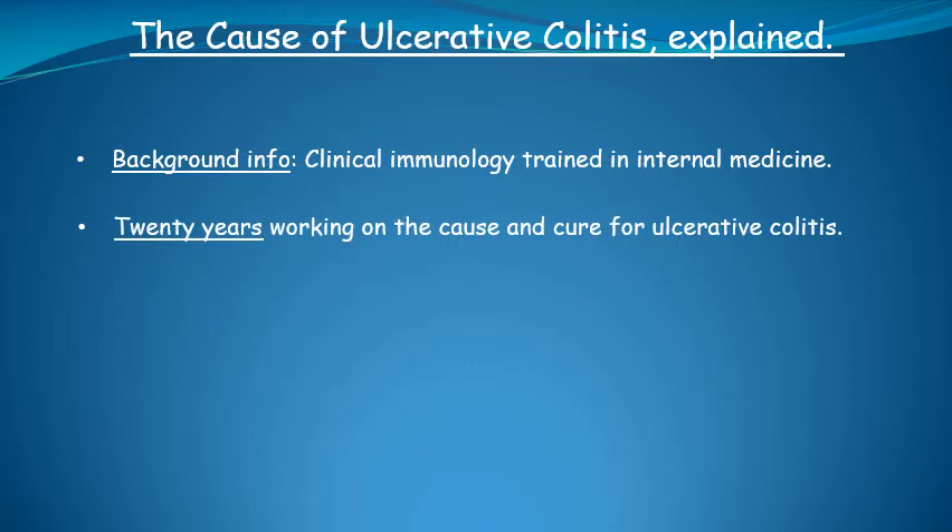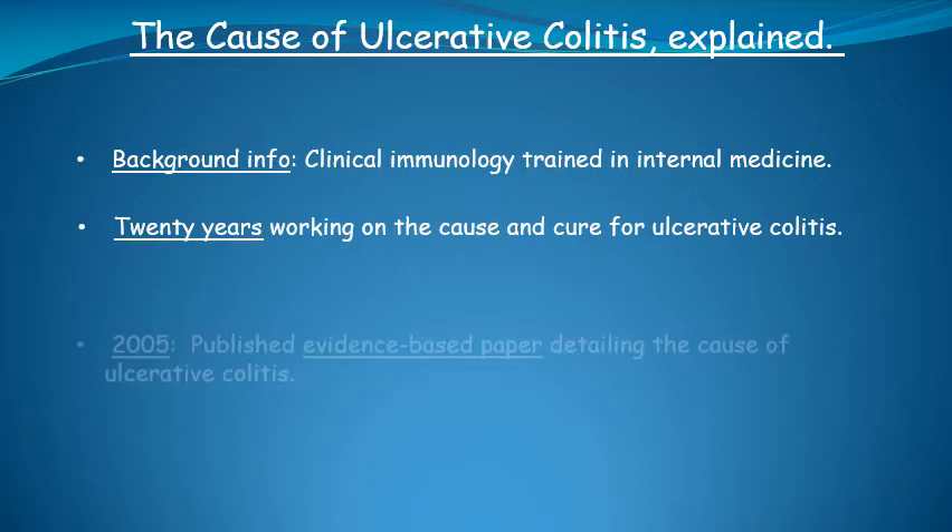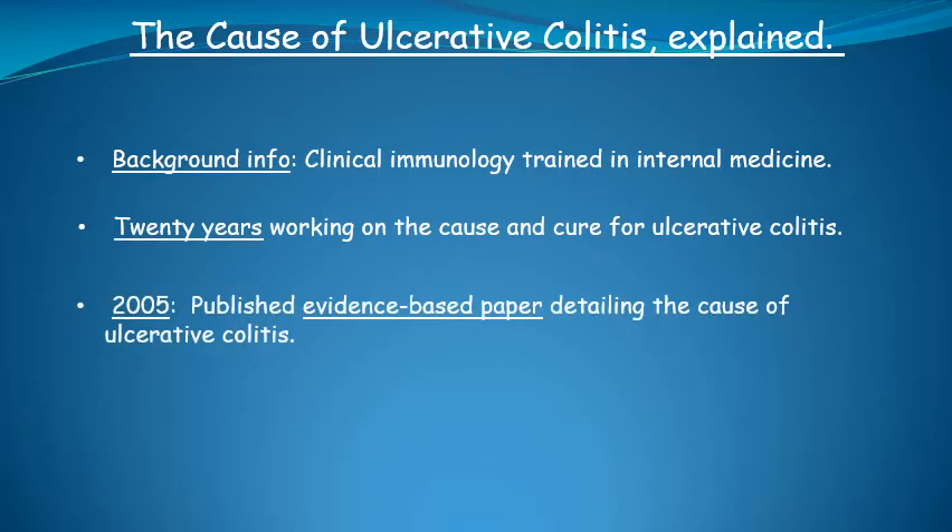After five years of research, reading thousands of studies, and over a dozen textbooks, I published an evidence-based paper in 2005 that identified a very specific substance produced in the body, which the evidence strongly implicates as the cause of ulcerative colitis.